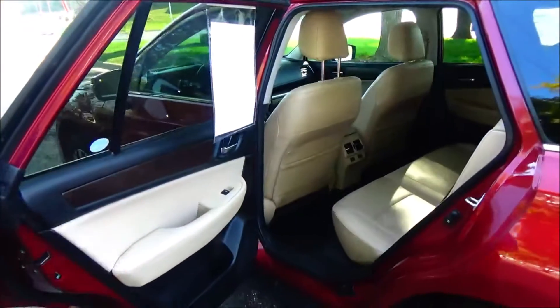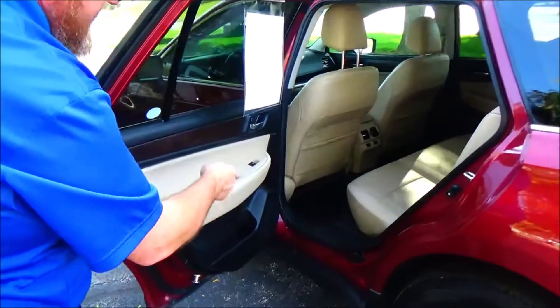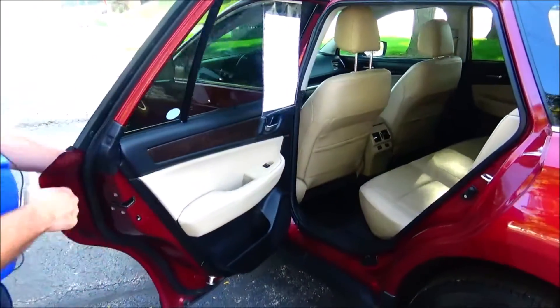Centre armrest and cup holders, latch anchors for child safety seats, map pockets, cup holder storage in the door, and child security lock.